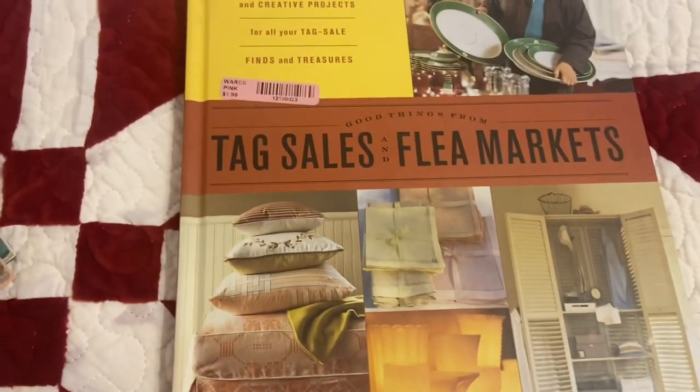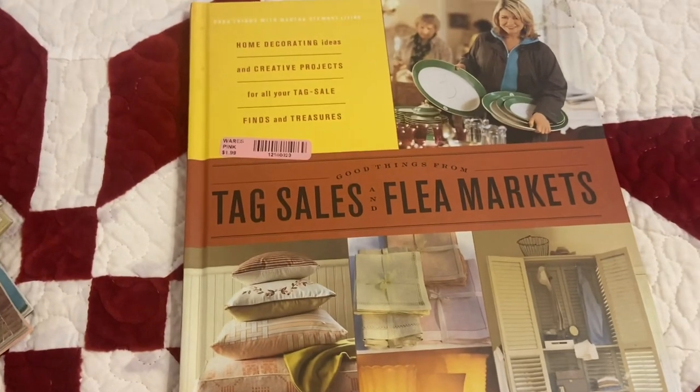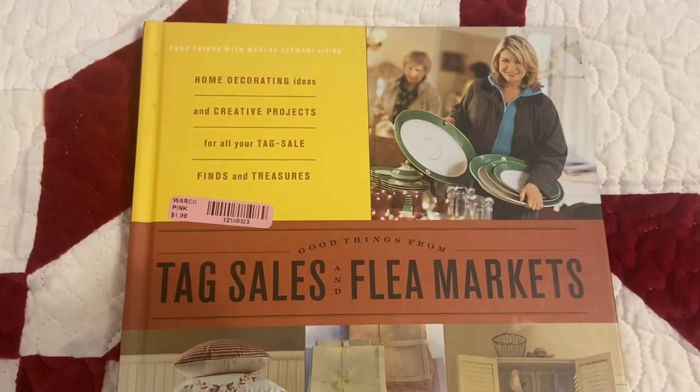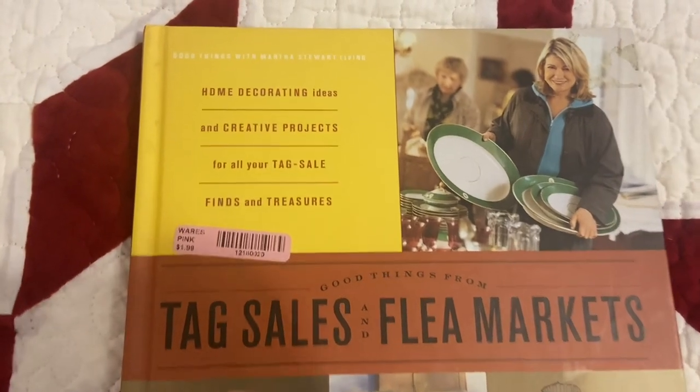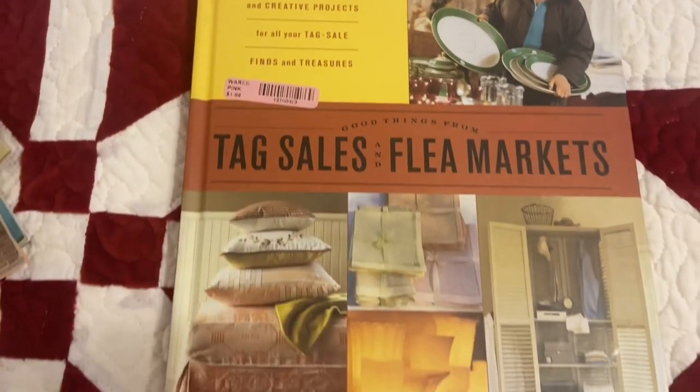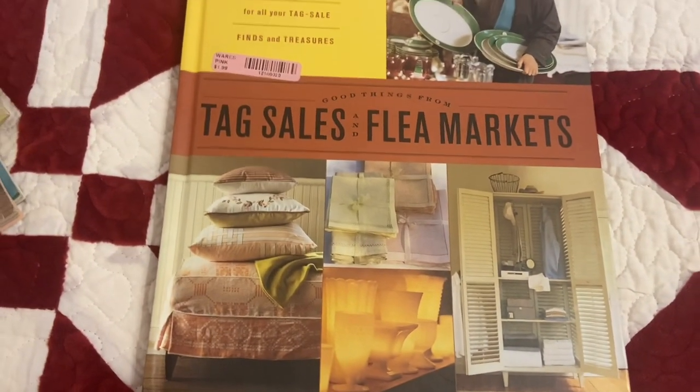The other book I found for $1.99 is by Martha Stewart from 2002: Good Things from Tag Sales and Flea Markets — home decorating ideas and creative projects for all your tag sale finds and treasures. So that one sounded right up my alley.